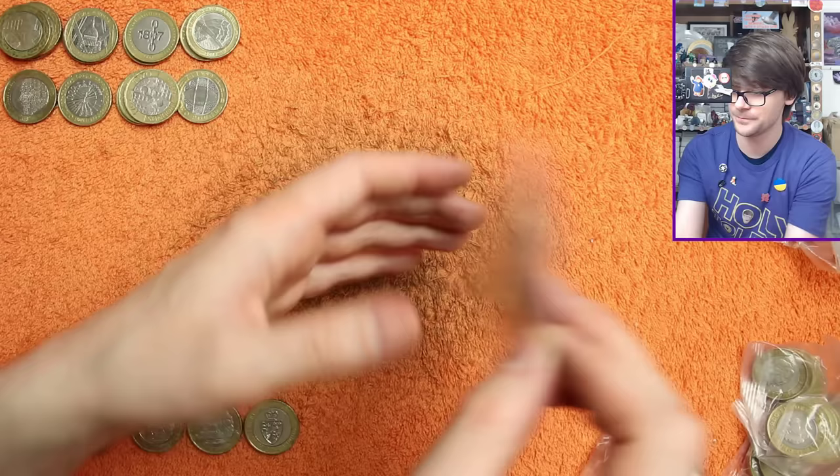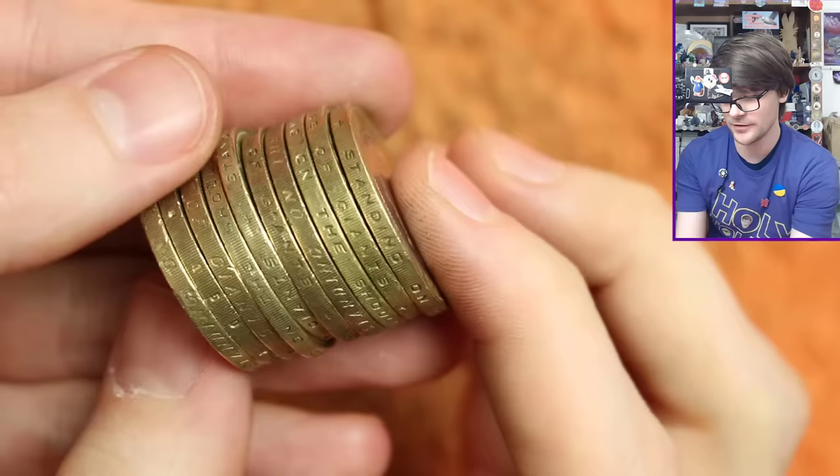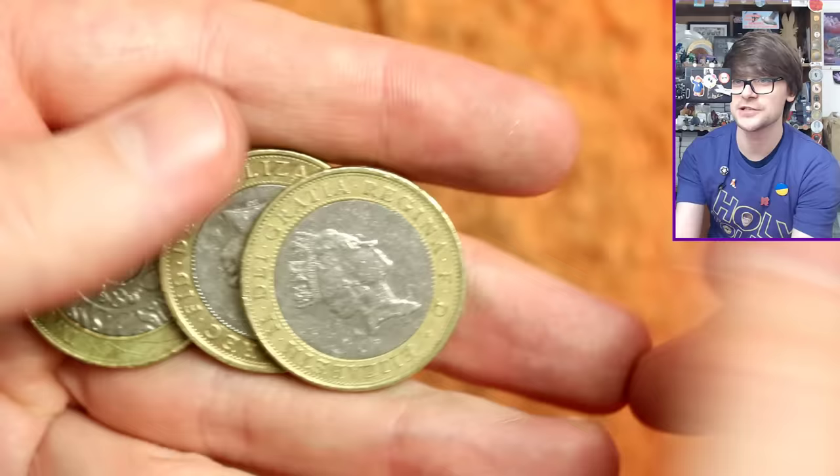Should we do another edge inscription hunt and see if we can muster up anything exciting? We have got 'Standing on the shoulders of giants'... '150 years of nursing' — that would be Florence Nightingale, one of my favourite designs. It's a very pretty design on that coin but it is very, very common. I'll just double check — it's only because in the past I've done an edge hunt and missed a commemorative coin, which is a little bit silly but it does happen.